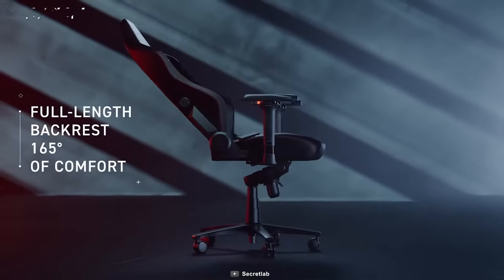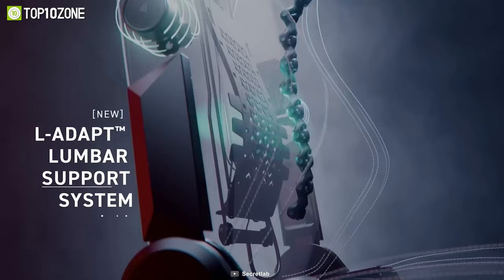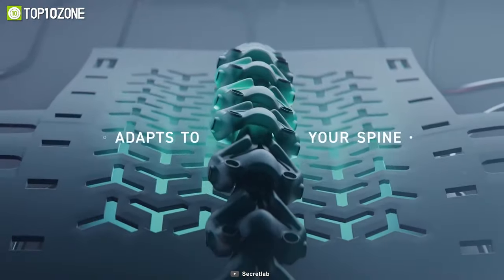The backrest can be reclined up to 165 degrees, and the L-adaptor lumbar support can be perfectly adjusted to your spine.